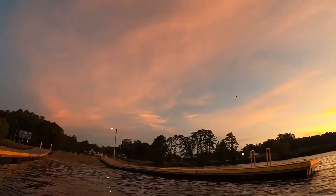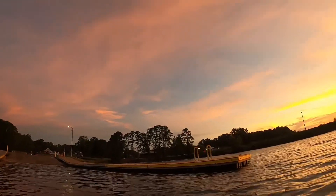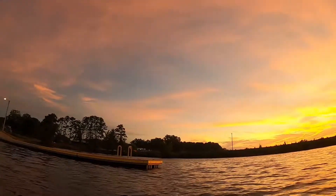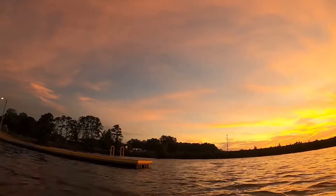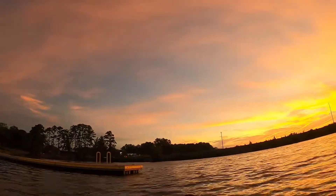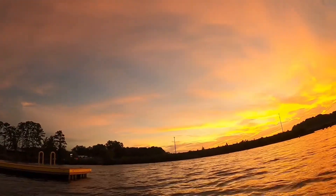I'm actually gonna go underneath the bridge here and fish on the other side. Last time I came here I fished this side and didn't do too well, so I'm gonna give it a shot over underneath the bridge.